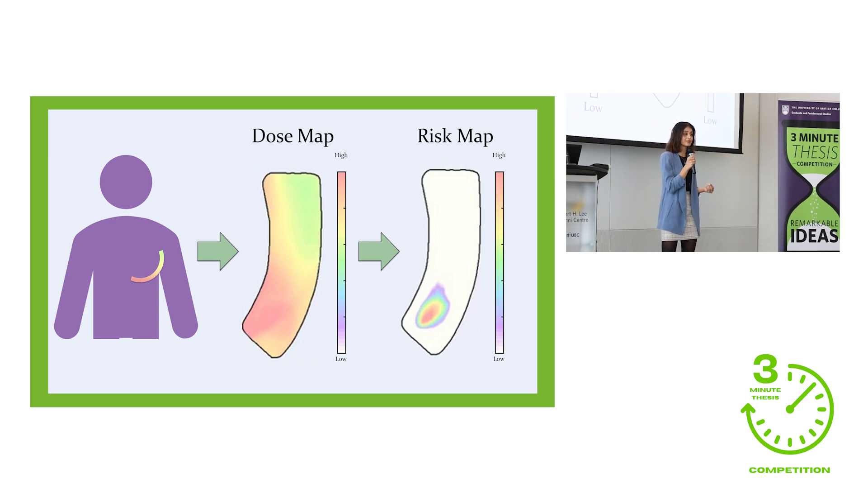If we had had this risk map before she was treated, we could have taken action. The treatment plan could have been modified, or ointments or dressings could have been applied to help mitigate these severe reactions. Now, after a little bit more testing, we will soon be able to use these risk maps clinically in order to predict and prevent severe skin reactions in radiation therapy treatments in the future. Thank you.